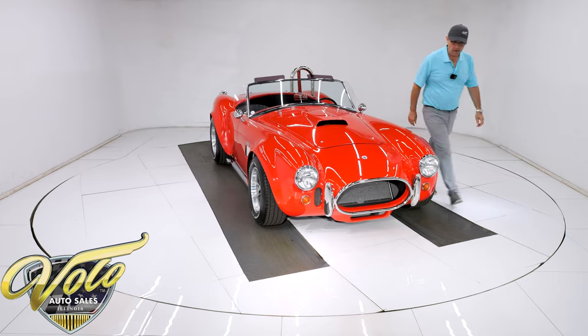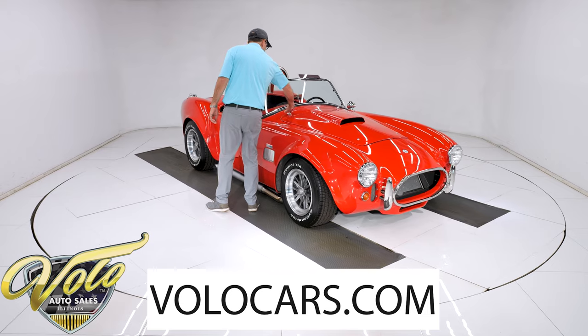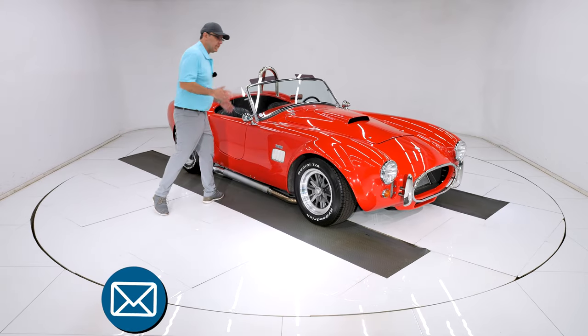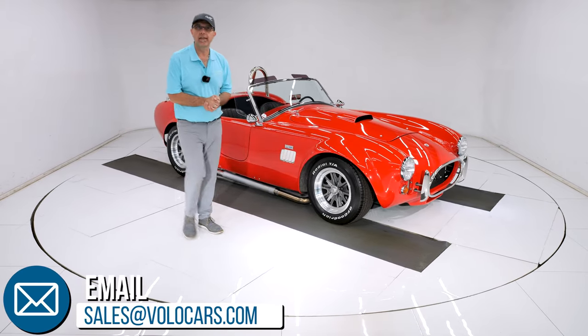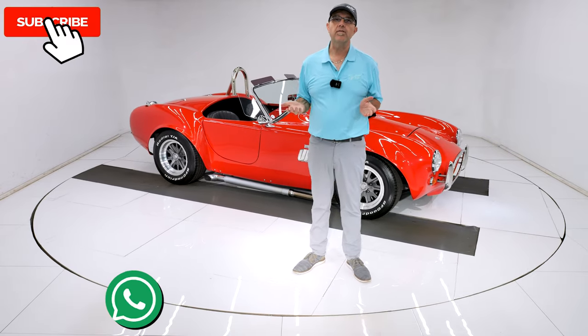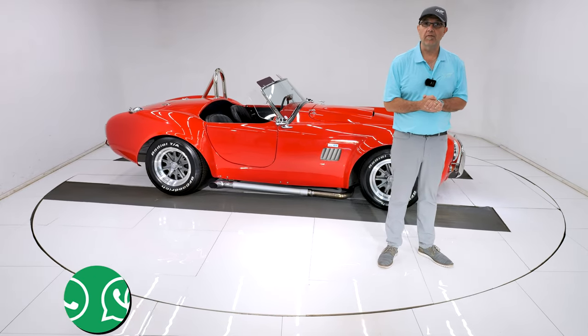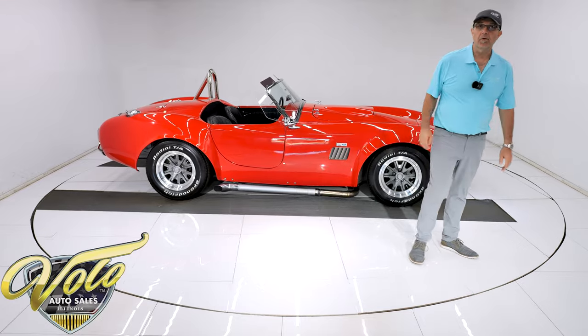Go to volocars.com — that's where you can talk to a salesman to help answer your questions about financing and getting it delivered to your door. All that good stuff is at volocars.com. We're posting two to three videos a day, so make sure you subscribe and click on the bell icon so you're notified when they're posted. Thanks for watching.